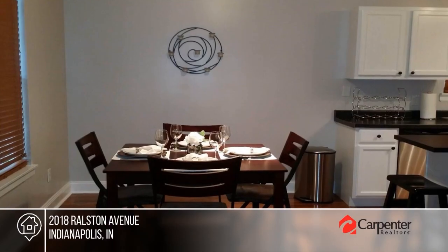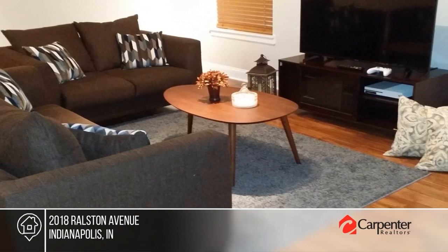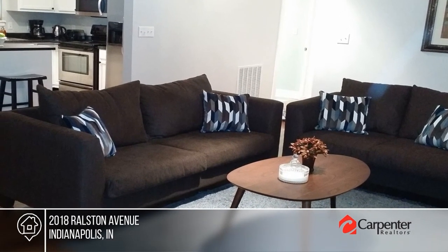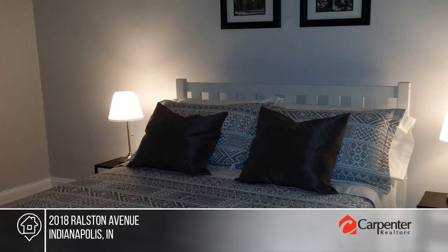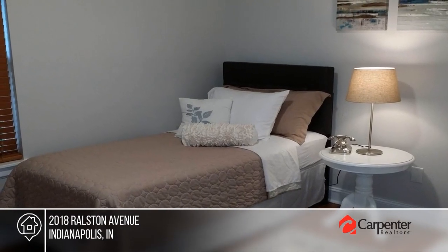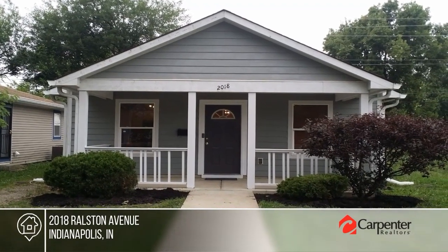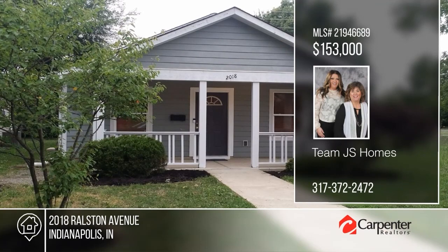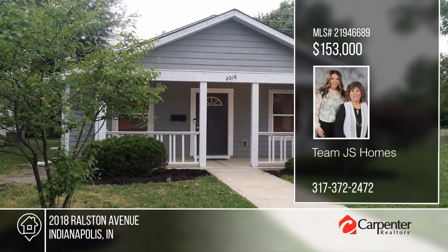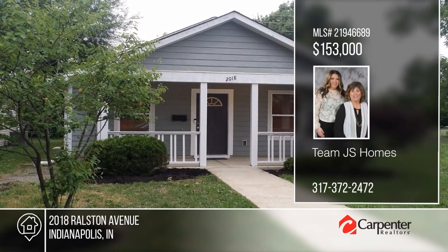Welcome to this delightful ranch-style home offering a beautifully designed open interior featuring laminate flooring throughout and a kitchen that comes fully equipped with all appliances. Enjoy three bedrooms and one bath. Situated close to downtown near a rapidly revitalizing area, this property offers a unique opportunity for homeowners who appreciate both urban amenities and suburban tranquility. Act now and make this home yours by calling Team JS Homes.